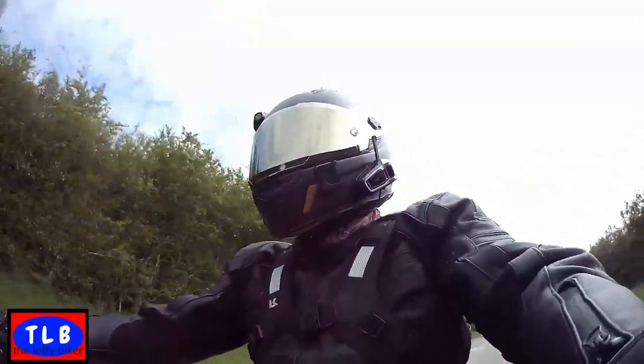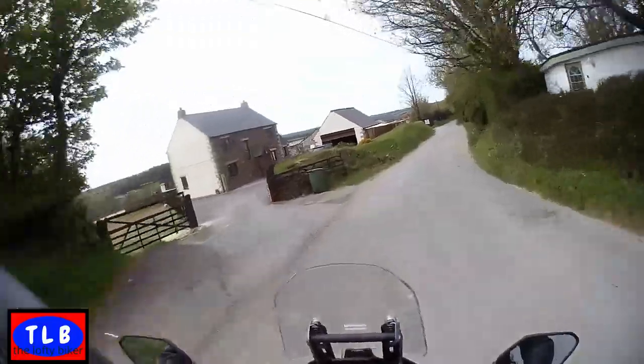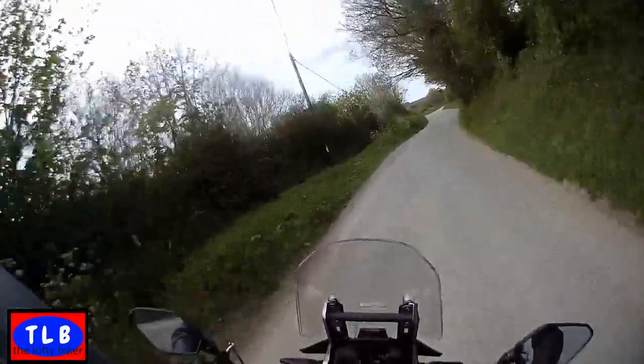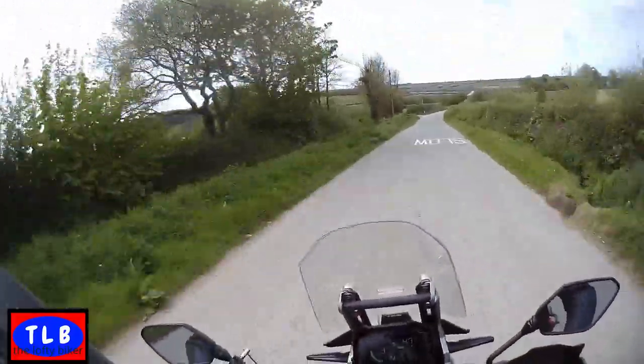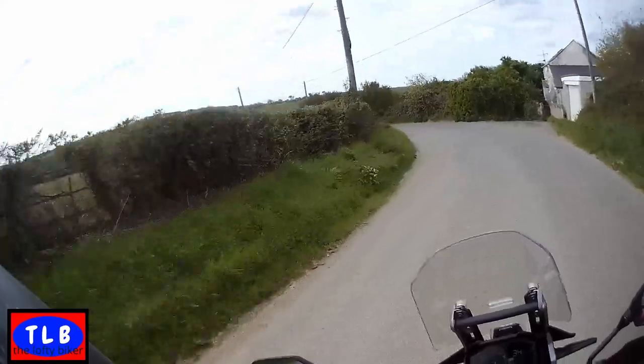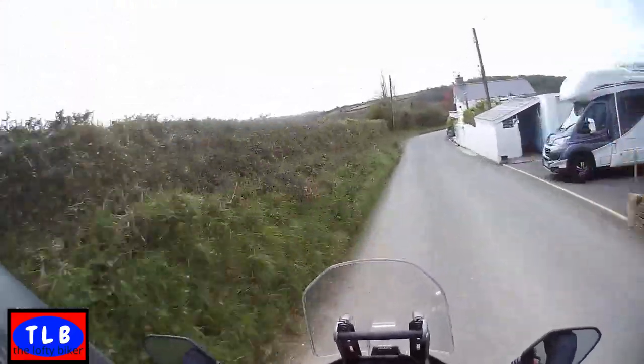A few times when you want to sneak it into 1st from 2nd you have to be quite positive, otherwise you don't get a false neutral - you actually get neutral. It does steady very nicely on the back brake.